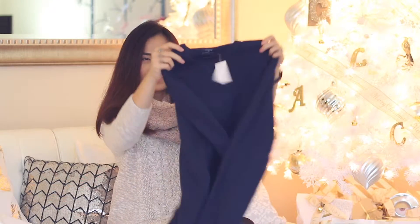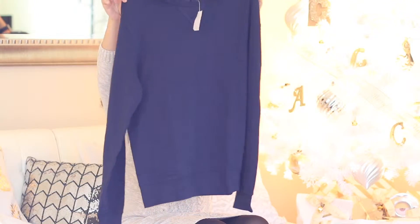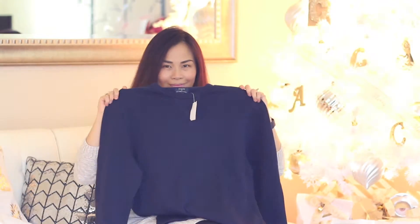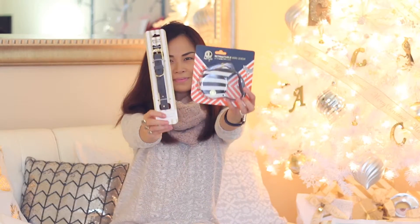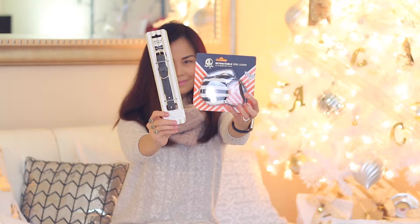This men's sweater I found at J.Crew Factory, which is on clearance with an additional 50% off. Saks Off Fifth is another favorite store where I can find almost anything for everyone, including these pet accessories for my fur baby Louie.